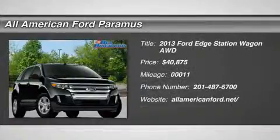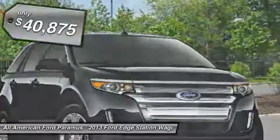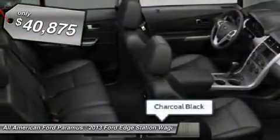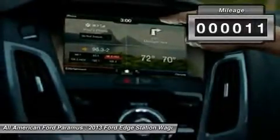The 2013 Edge thrills with more power and MPG. Either way, you're in for an exhilarating experience with Ford Edge, and is priced below $45,000. This vehicle has less than 100 miles.